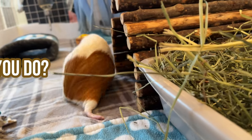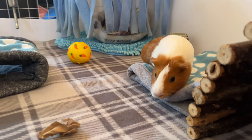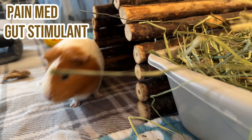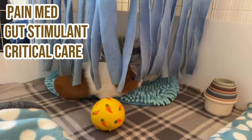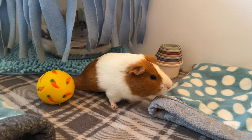What do you do exactly for this? You should obviously go to the vet if you have never experienced this before. The vet will give you a pain med along with a gut stimulant. They might also give you, or ask you if you have, critical care, which is a powdered substance that you mix with water to make a food-like substance.